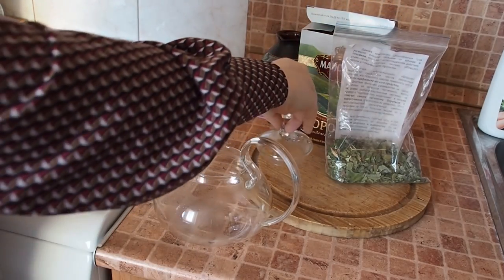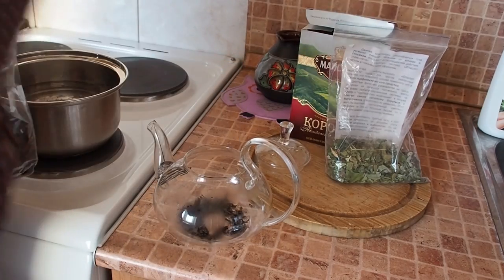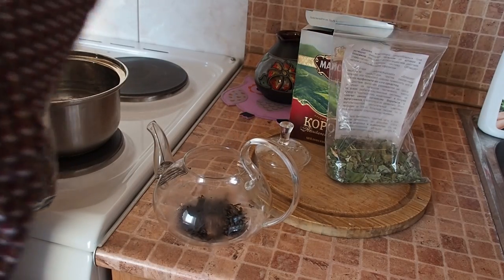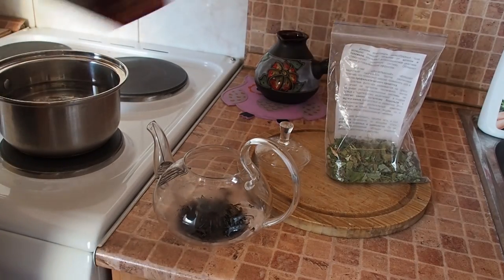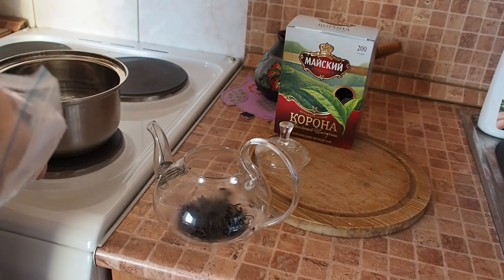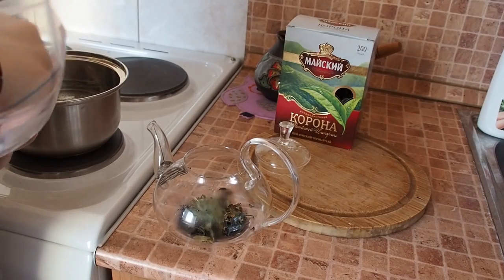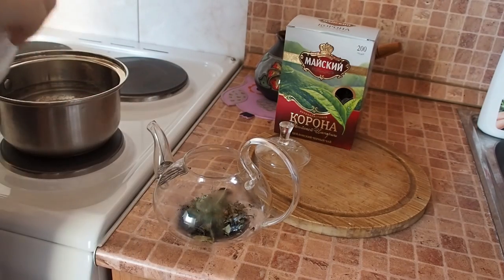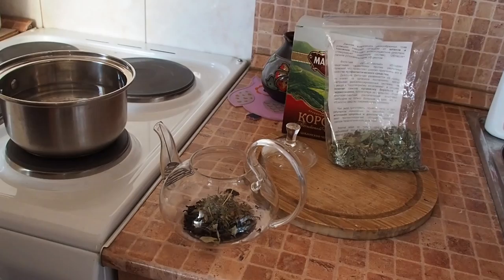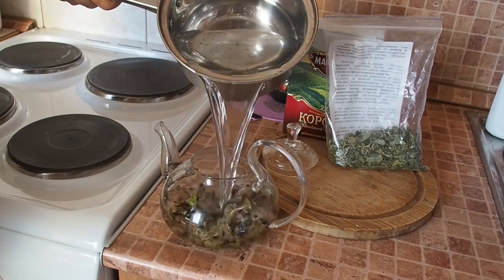Let's start. I just need some loose tea — a little bit of loose tea — then I will add some herbs mix, and boiling water. That's all you need for tea. Our water is boiling, and now we're pouring it into the teapot.